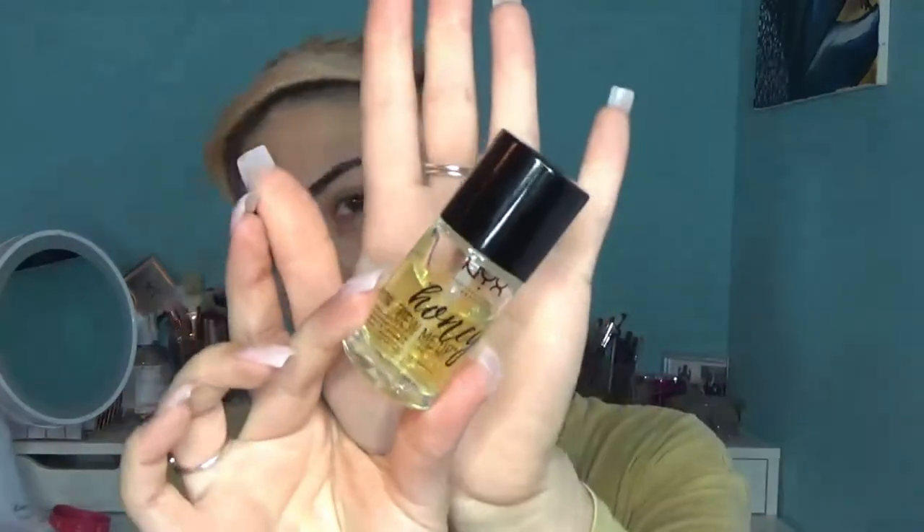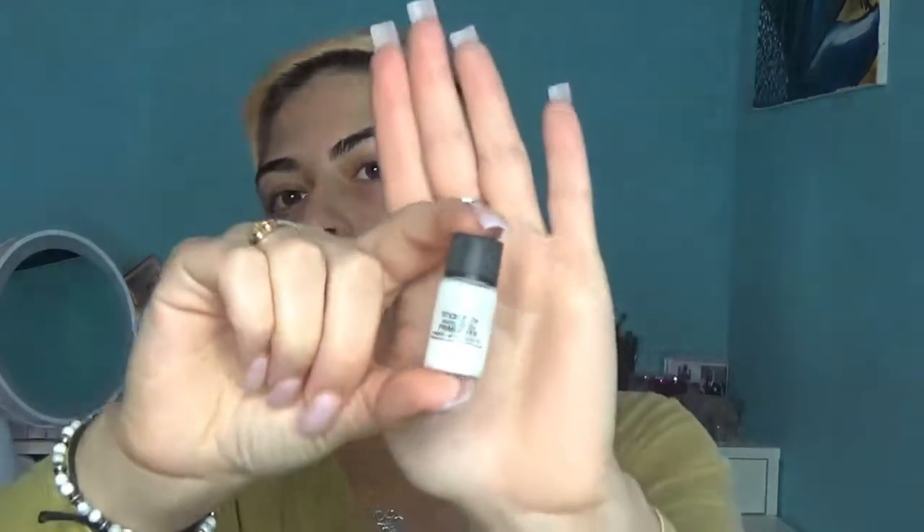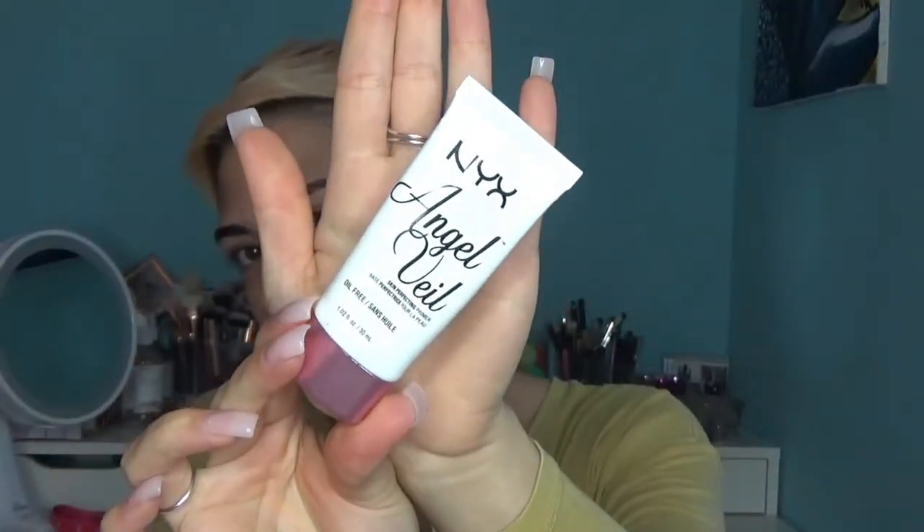Before going in with my eyebrows, I apply my primers so they have time to sit and really sink into my face. I use three primers. First is the NYX Honey Do Me Up — I love it because it gets really tacky, which helps everything sit on top. Around my mouth is drier, so I use a sample of the Smashbox Photo Finish Primerizer, which is tacky but also very moisturizing. And my forehead is a grease ball, so I use the NYX Angel Veil Oil Free Primer because it mattifies my forehead really well.